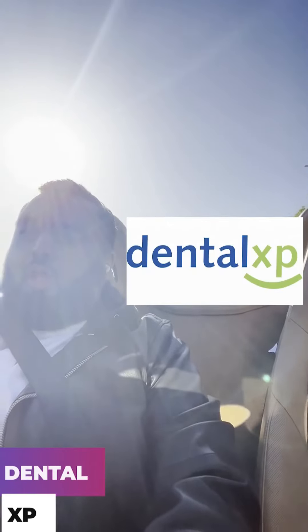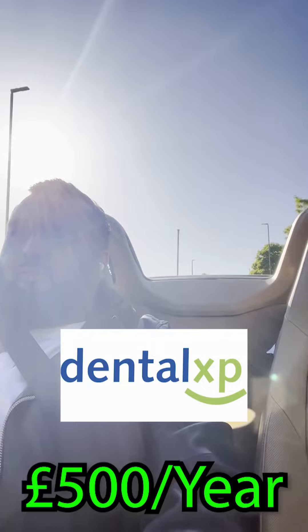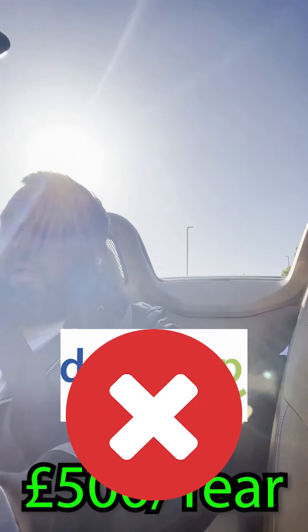You've got Dental XP, and a lot of the memberships to websites such as that are very varied. Dental XP is like £500 for the year — not worth it, don't get it, in my opinion.